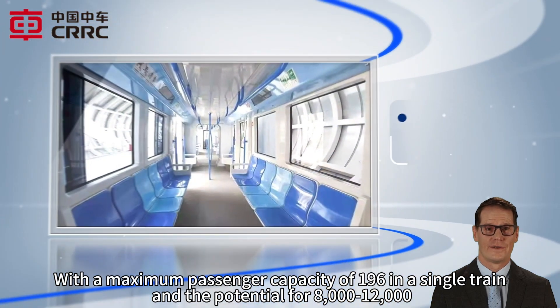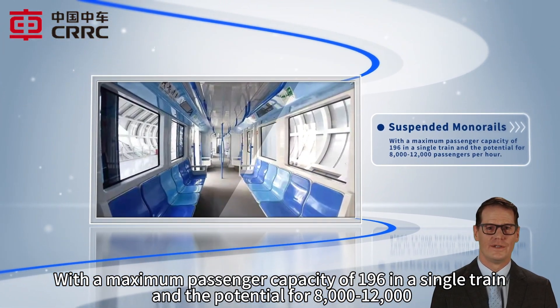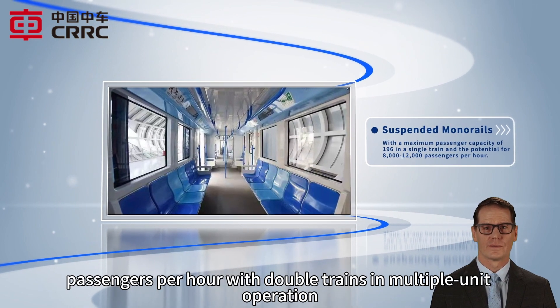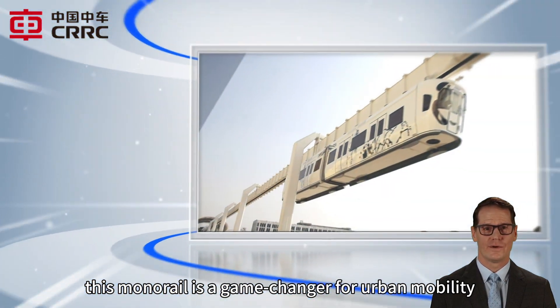With a maximum passenger capacity of 196 in a single train and the potential for 8,000 to 12,000 passengers per hour with double trains in multiple unit operation, this monorail is a game changer for urban mobility.